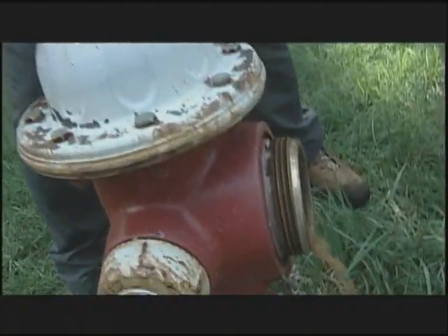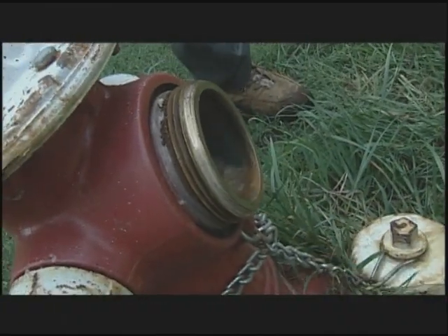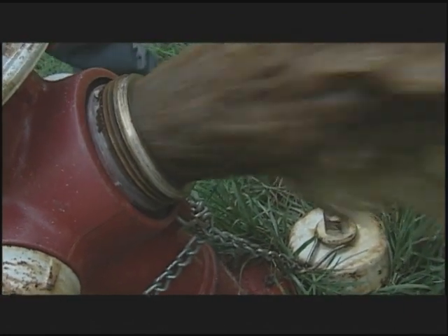Unlined iron pipe corrodes, causing iron release, which can lead to red or rusty colored water that consumers find objectionable.